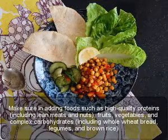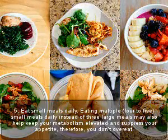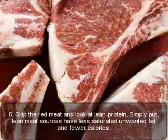And brown rice. Five: eat small meals daily. Eating multiple — four to five — small meals daily instead of three large meals may help keep your metabolism elevated and suppress your appetite so that you don't overeat.